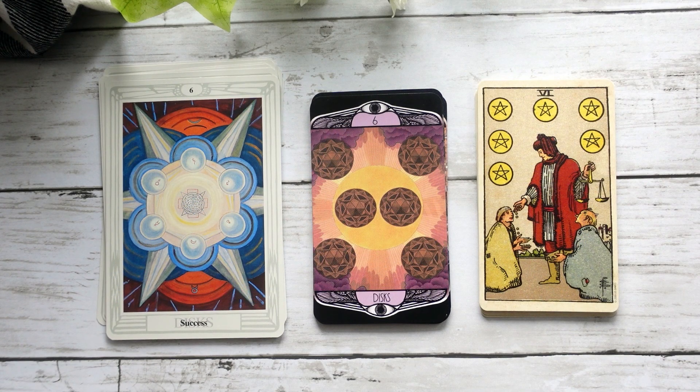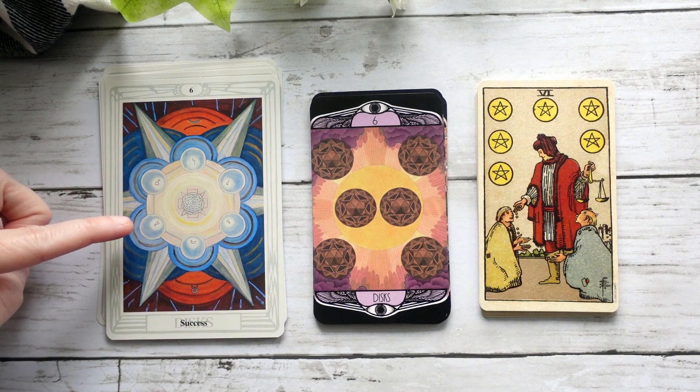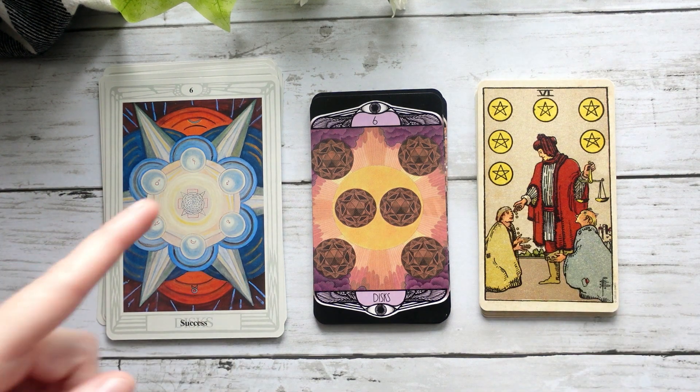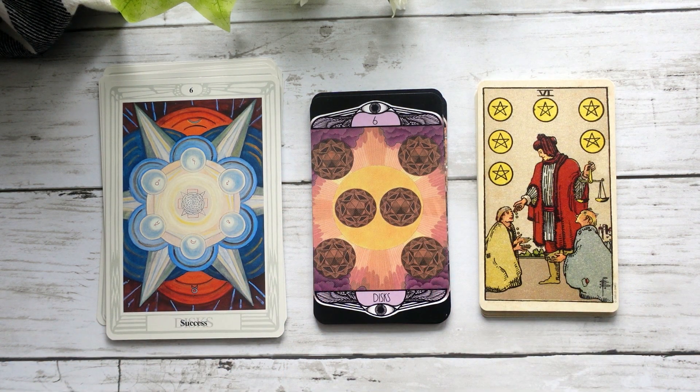Six of Discs — again, I feel like it kind of is a blend between the two. Instead of having this nice geometric shape that we have in the Crowley-Harris, we kind of have this nice balanced figure, with these kind of two central spheres in the middle and then four spheres on the outside. I think you can see kind of both energies represented in this Six of Discs if you're really looking for it.